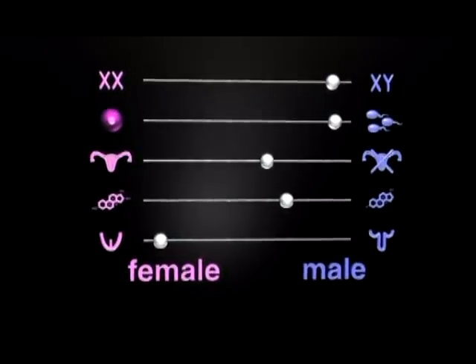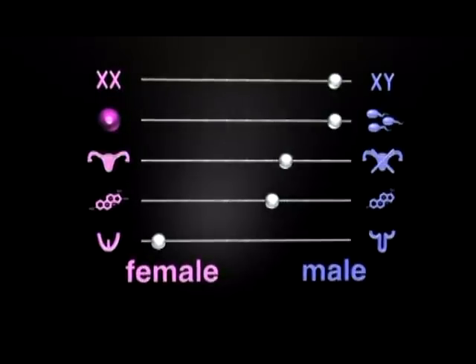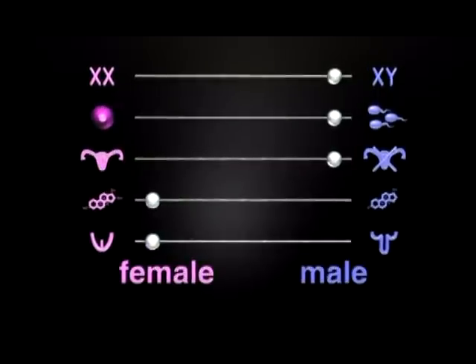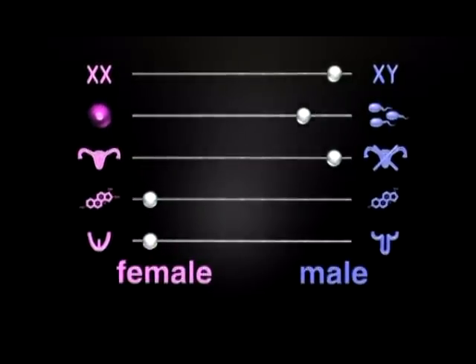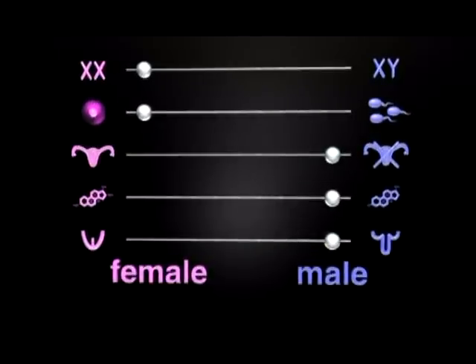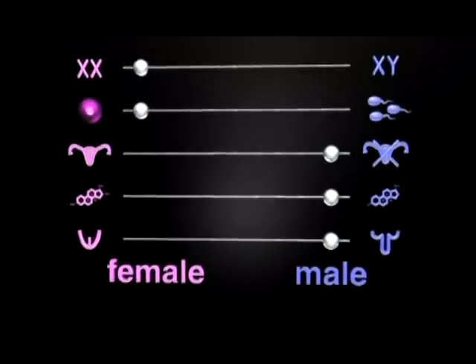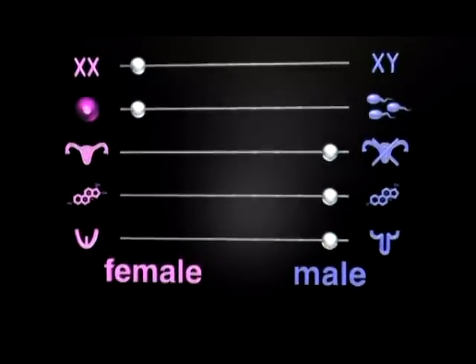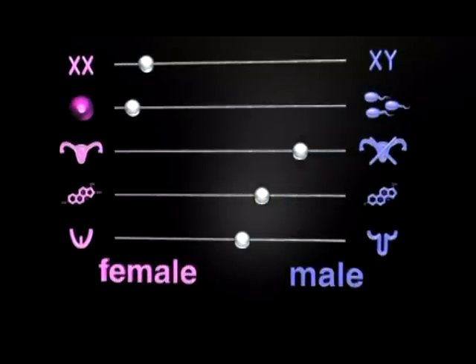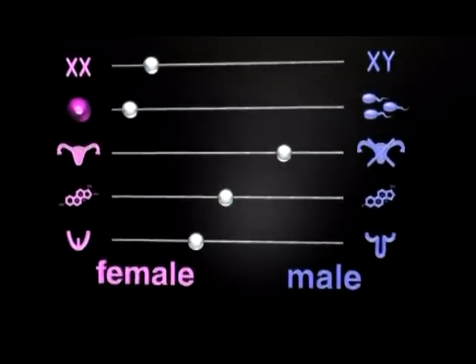You may end up with testicles and XY chromosomes but have a normal female external appearance and a brain that identifies yourself as female. You may end up with ovaries and XX chromosomes and yet identify as male. None of the tests is either/or — each one can be somewhere in between male and female.